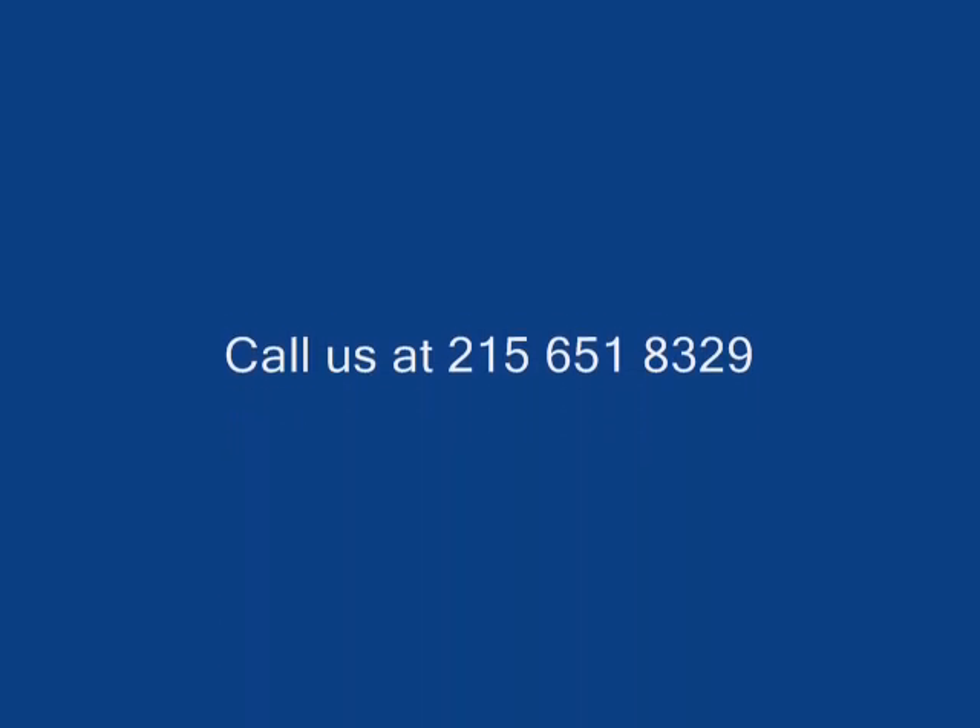Give us a call at 215-651-8329. We do deliver and we deliver and plant.